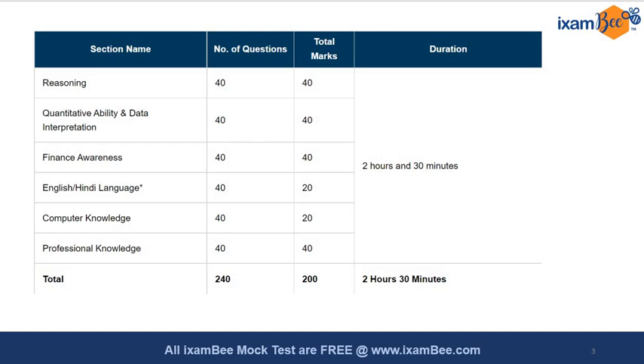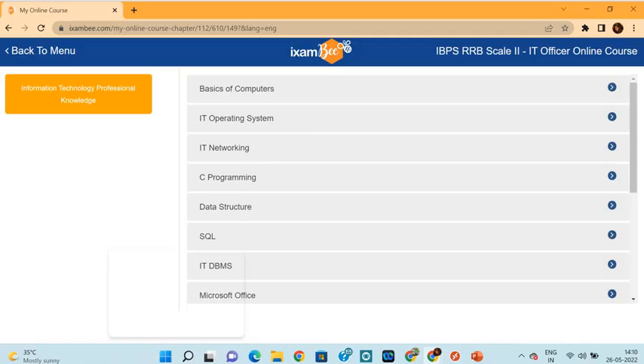With ample time to attempt the questions and a single-level examination, you go straight through to the interviews without facing two levels of examination. It is a very promising exam that any candidate going for IT officer-level preparation must consider. It's a very short process overall — one level, quick results.